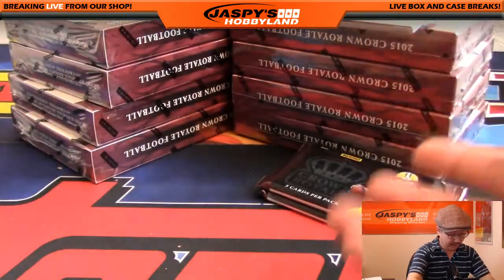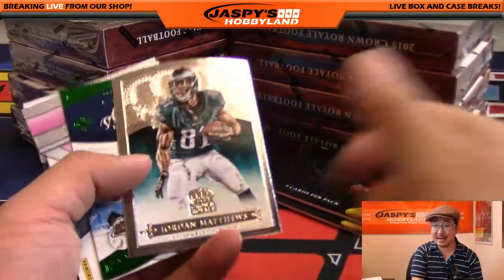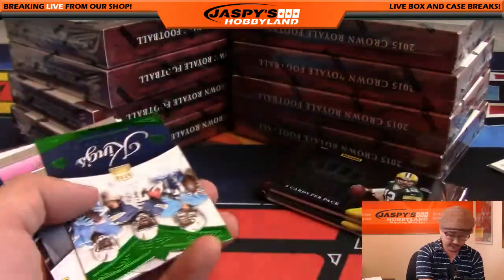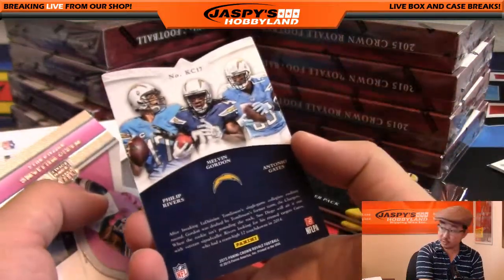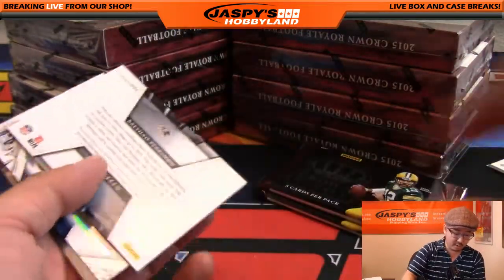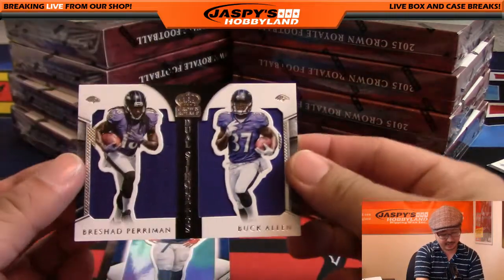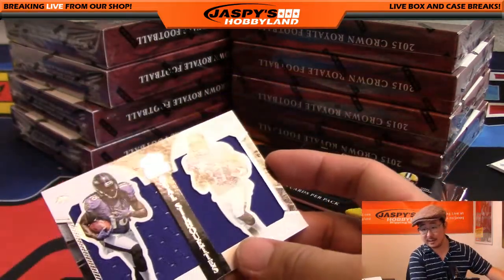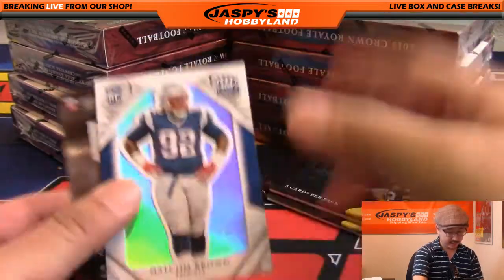Zach Zenner — not numbered. As a breaker, it's kind of hard to handle these cards because there are so many die-cuts I can't flip through quickly. There's Jordan Matthews. King's Court for the Chargers — not numbered. Mario Williams. Rashad Perryman, 14 out of 99 dual relic along with Buck Allen — nice one for the Ravens, goes to Adam K. And there's Malcolm Brown.